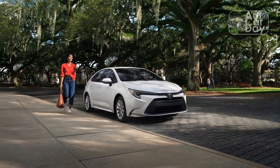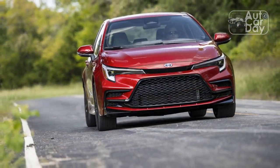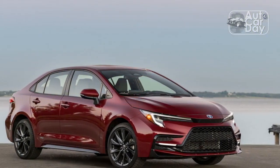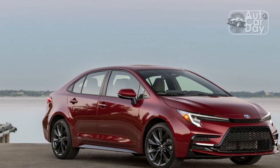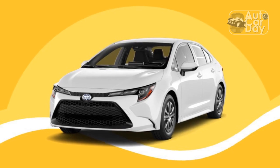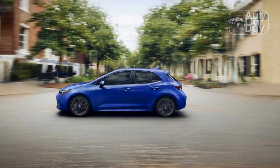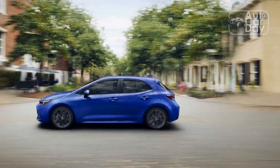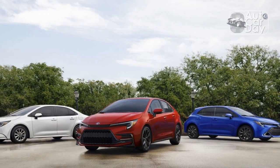Speaking of acceleration, the new Corolla Hybrid offers more of it for 2023. Changes to the hybrid system result in 134 hp and 156 lb-ft combined output. That may not sound like much, but it's 13 hp and 10 lb-ft more than before. If you're coming out of the pre-2023 Corolla Hybrid, you'll likely feel the difference. If not, this change simply makes the revised Toyota more competitive with the 2023 Hyundai Elantra Hybrid and the upcoming 2024 Honda Civic Hybrid.